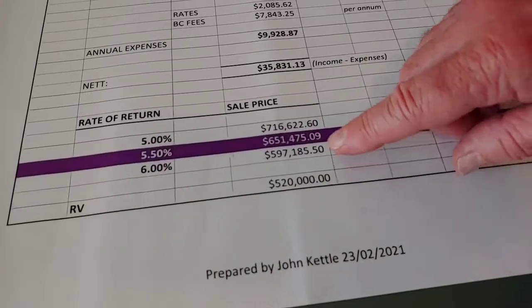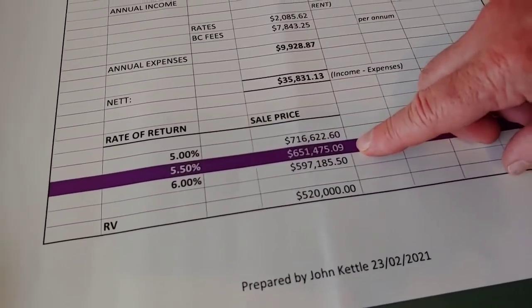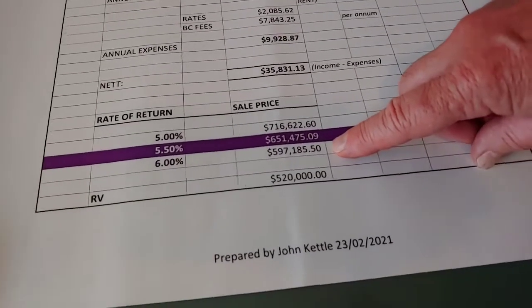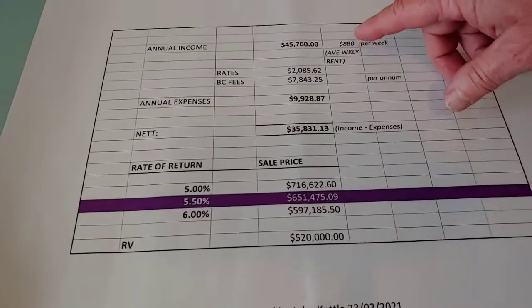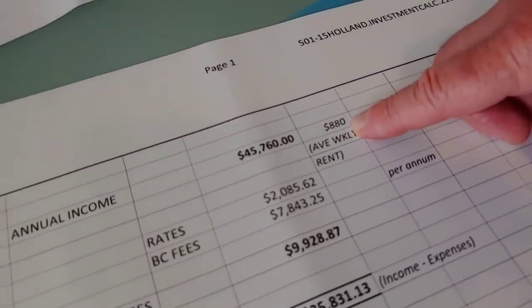If we go down here, you will see that five and a half percent is $651,475, and at six percent it's $597,000, and at five percent it's $716,000. So that's all based on current rents at $880 per week.